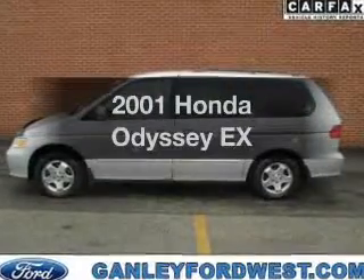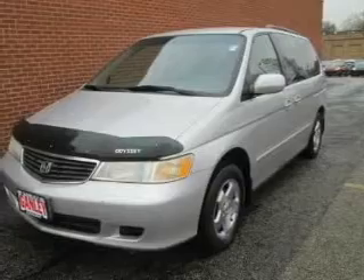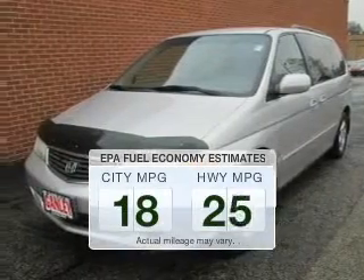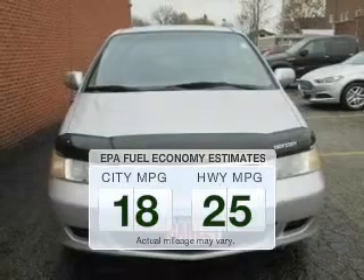Presenting the 2001 Honda Odyssey — everything you need under one roof with this great vehicle. Save your money and make less trips to the gas station when driving this fuel-efficient vehicle.